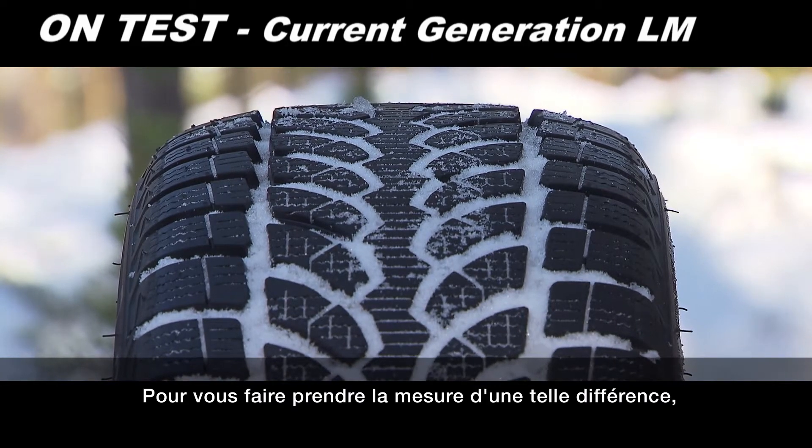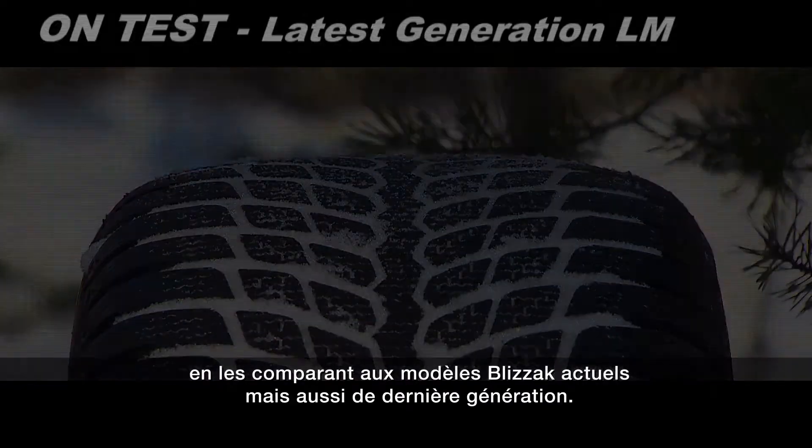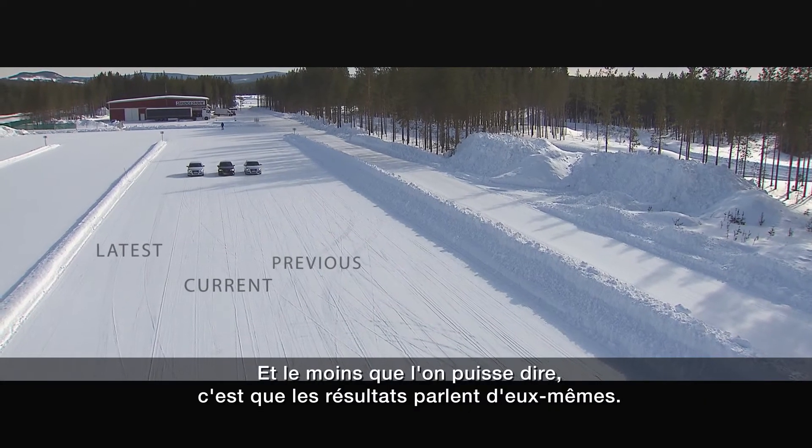To see just how big a difference, we put Bridgestone's previous generation Laminin winter tyre up against the current and latest Blizzac models, and the results speak for themselves.